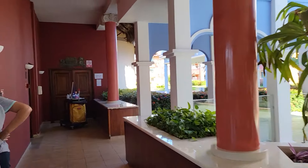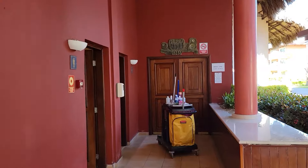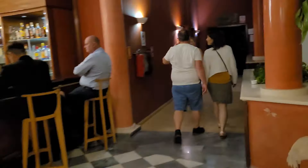There's also a place here — right now they're cleaning it — but this is where the nightclub entrance is at nighttime, where you can go party and things like that.